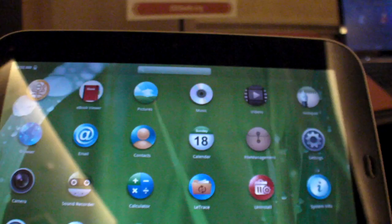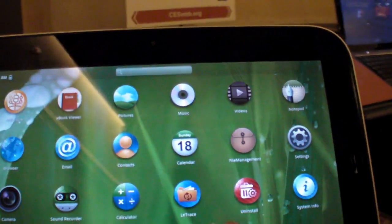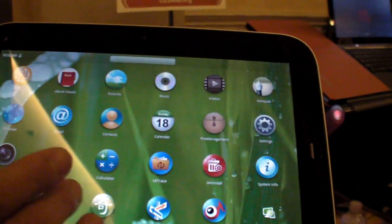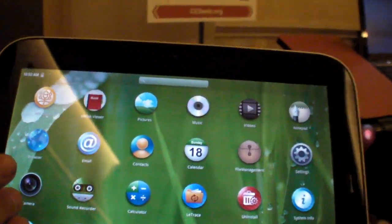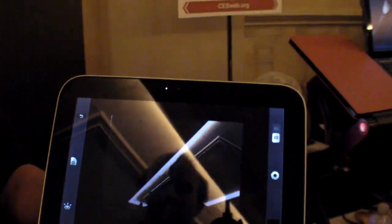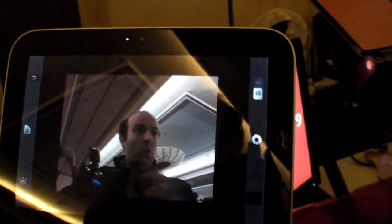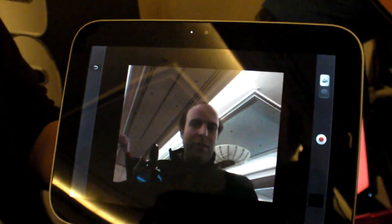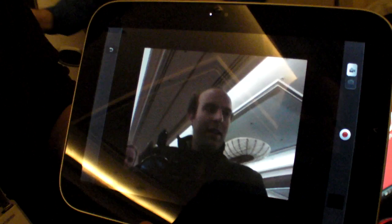Is there a camera as well? Yeah. How much RAM? 1 gigabyte of RAM. Can you take HD videos? It's VGA. No rear camera?